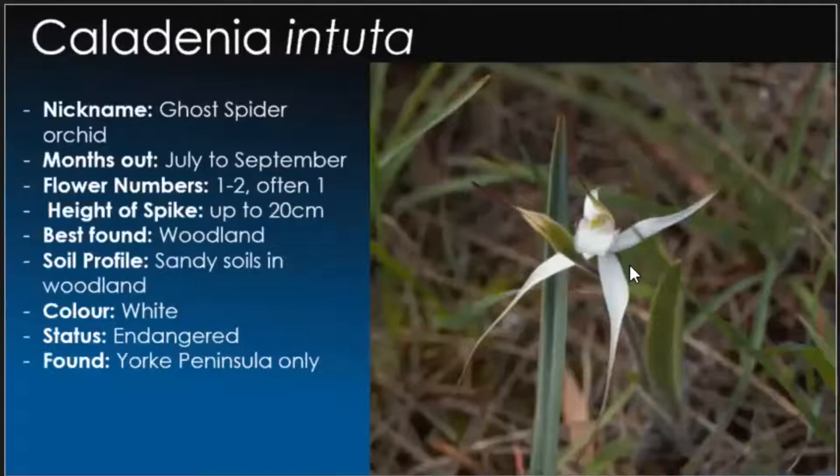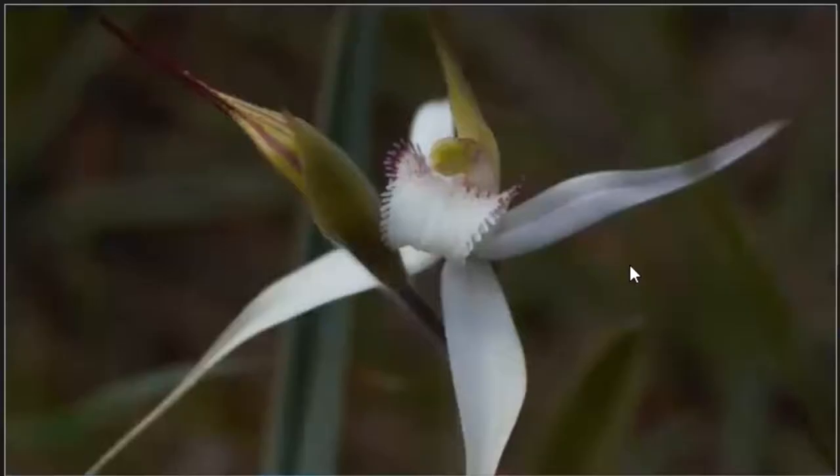One of my favourites: Caladenia incita, the ghost spider orchid. Whether it's because this is found in a cemetery, you'd be the judge. July to September, generally one flower per spike, but we got lucky finding a few twos, up to about 20 centimetres in height. You can't really miss these because they stand out well against the grasses. Unfortunately they are endangered, only found on the Yorke Peninsula. Hopefully some native pollinators will help get numbers back up, because it would be a real shame to lose something like this. It does look a bit like rigida too — absolutely stunning white.